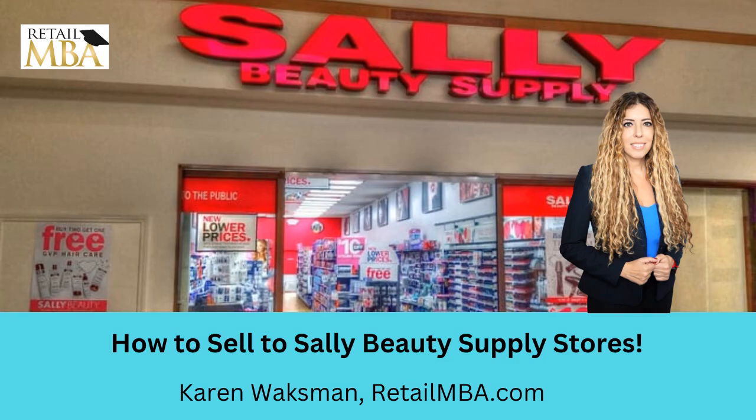Hey everyone, this is Karen Waxman, founder of RetailMBA. Today we're going to be talking about selling your product to Sally Beauty Supply. If you have a great consumer product that you think should be on their store shelves or on their website, this little training will give you some things to think about in regards to selling to Sally Beauty. With that said, let's get started on today's training.